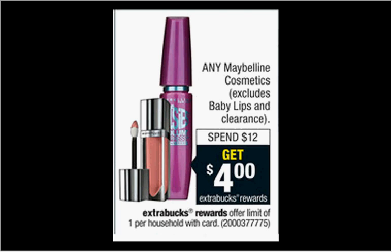The Maybelline Cosmetics are on sale. When you spend $12, you'll get $4 back in extra care bucks. There are some new Maybelline coupons in today's Red Plum newspaper insert. If you get one of the Fit Me foundations at $7.99 and one of the New York Color Show nail polishes at $4.29, you can use a dollar off for the foundation and a dollar off for the nail polish from today's Red Plum. You'll pay $10.28 out of pocket, get $4 back — like getting each item for $3.14.